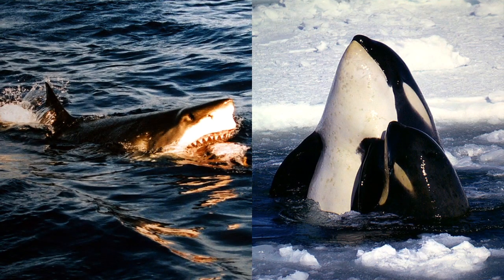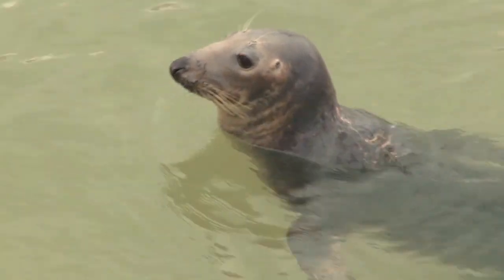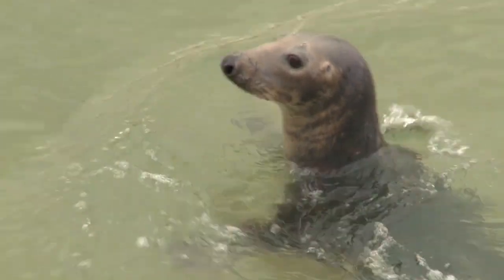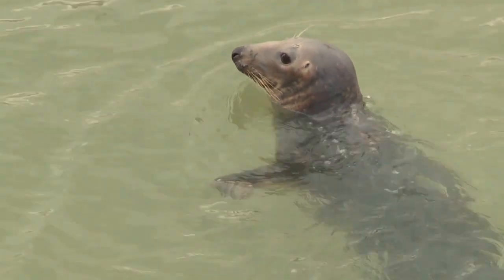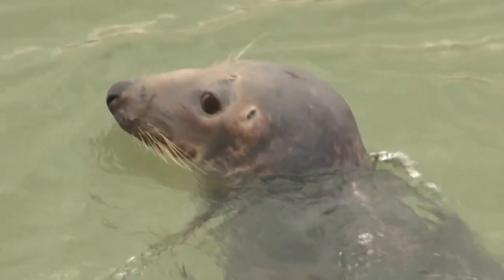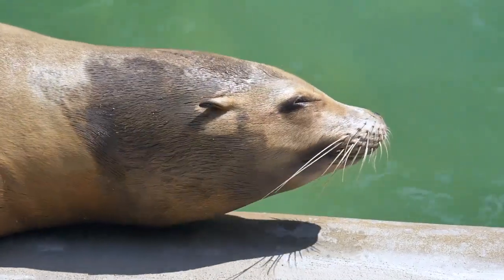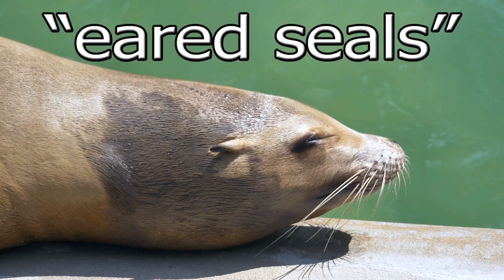Pinnipeds, in turn, are preyed on by sharks and killer whales. When comparing seals and sea lions, there are five key differences. Perhaps the most noticeable one is in the ears. True seals do not have any visible ear flaps; instead, they have ear holes on the sides of their heads. Sea lions, on the other hand, have very noticeable ears. This is why scientists also call sea lions eared seals.